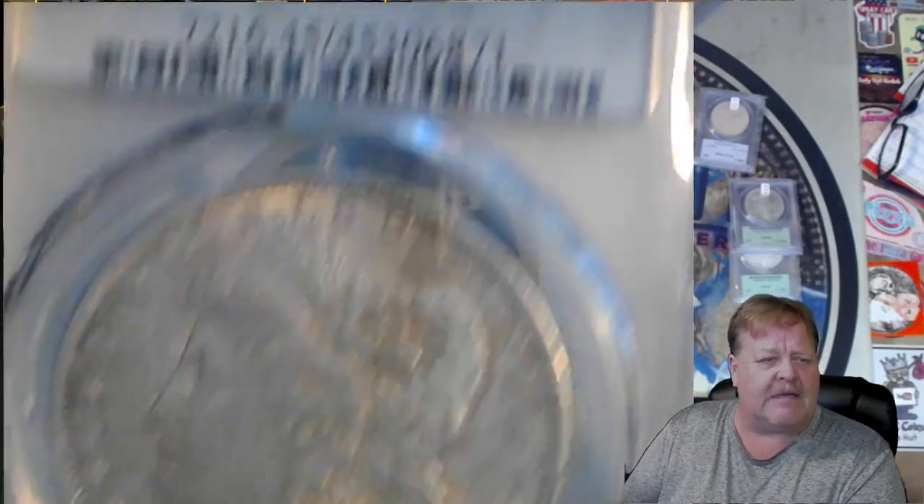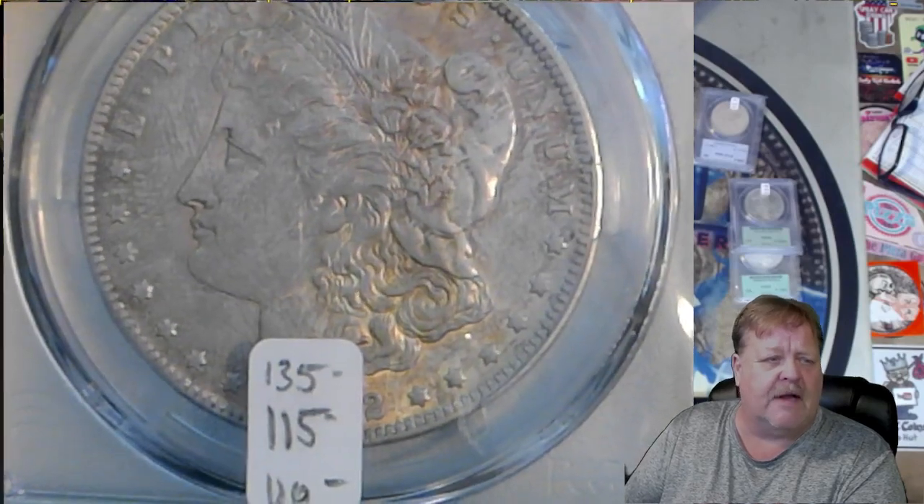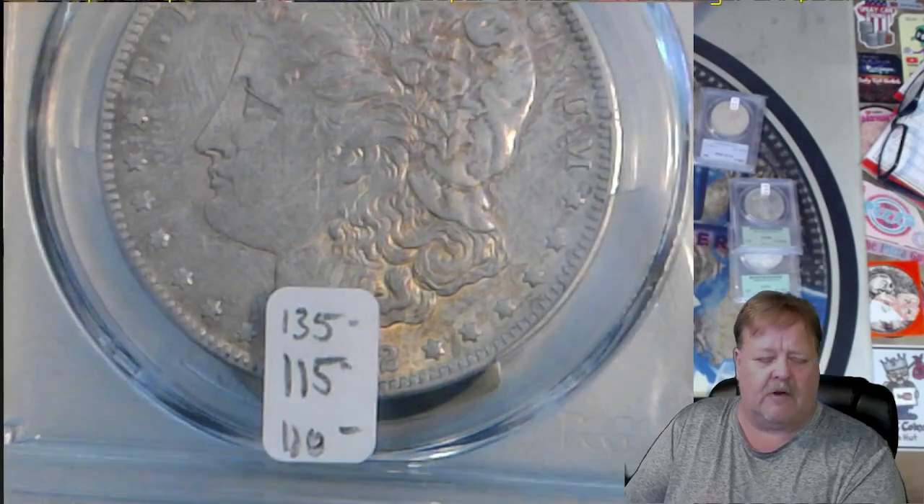$920 and an XF45 — one or two grades up on this one and it would have been $200 or $300 more. $135 is a scan, $115 Graysheet. I was asking $110. That's probably going to drop down some.